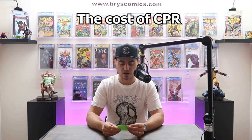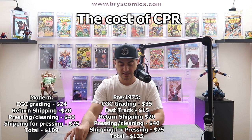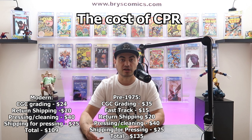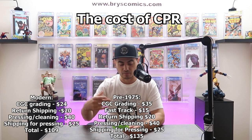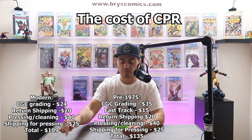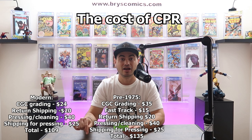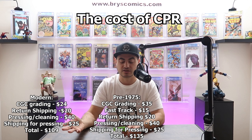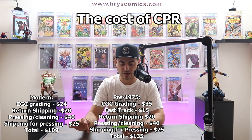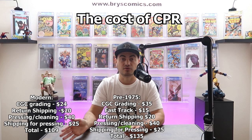Let's talk about the cost of CPR — these are rough numbers. It's about $24 to have a modern book graded by CGC, plus about $20 shipping back and forth, $40 pressing fees, and shipping to the presser. So a modern book is about $109 all in to have pressed, cleaned, resubmitted, and graded. For a pre-1975 book, the economy tier is a $35 fee but a 235-day turnaround, so it's a no-brainer to do fast track for $15 more — bringing grading fees to $50 with a 26-day turnaround. With shipping and pressing, about $135 for a pre-1975 book.